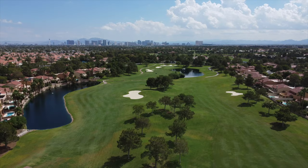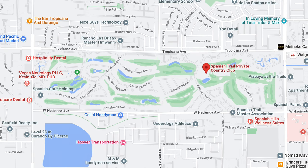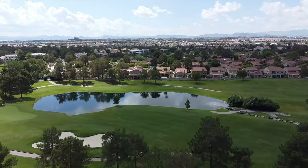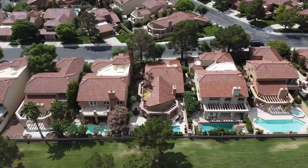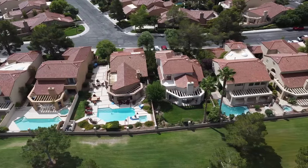Spanish Trail is one of the earliest guard-gated golf course communities in Las Vegas, Nevada. This community is bounded by Tropicana Avenue to the north, Hacienda Avenue to the south, Rainbow Boulevard to the east, and Durango Drive to the west. Homes in Spanish Trail date back to the mid-1980s through the 1990s and is one of the most well-known communities in all of the Las Vegas Valley. Spanish Trail has over 640 acres with 1,252 Mediterranean-style homes, ranging from semi-custom to custom-built estates to single-family homes to townhomes in 12 separate neighborhoods.